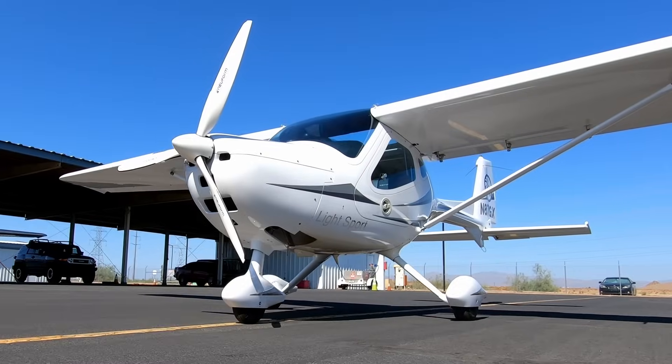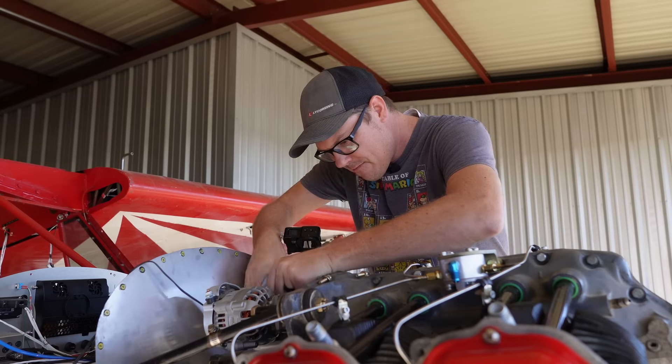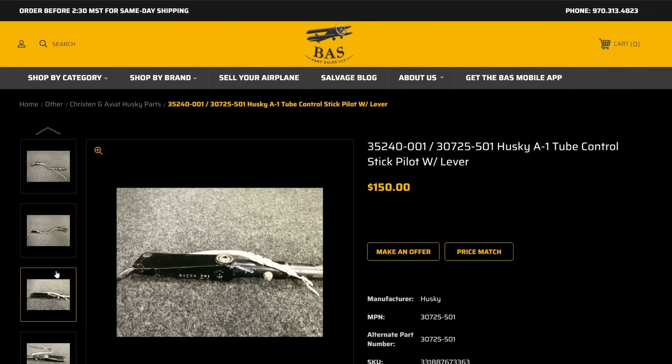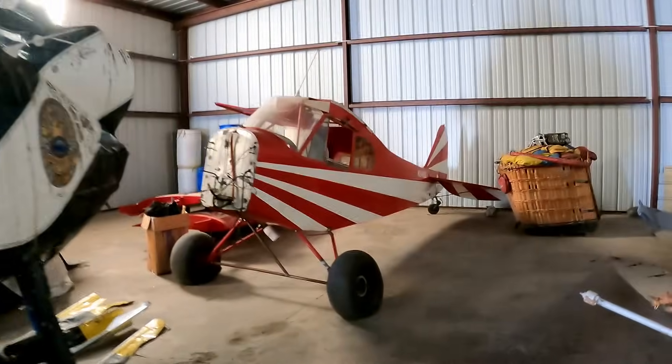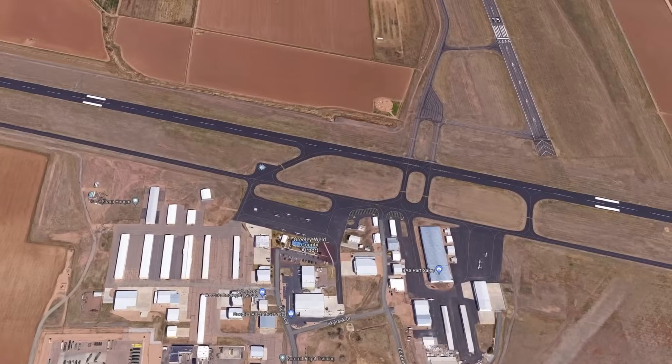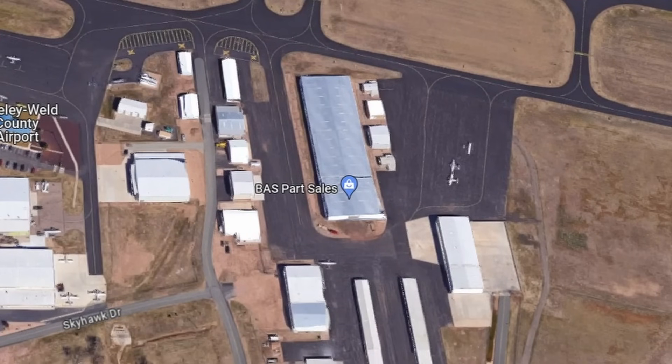You guys know that I love airplanes, airplane parts, mechanicing, working on them and everything. I've actually bought parts from these guys to help build the Red Rocket, and I bought the Red Rocket from a salvage yard in Phoenix, Arizona. Since I was in town here in Greeley, Colorado, I decided to stop in and make a video of all this.